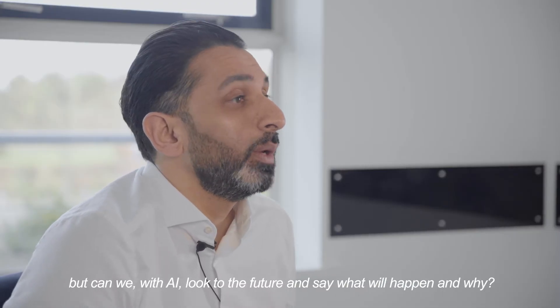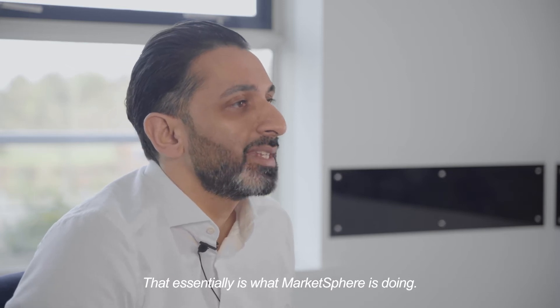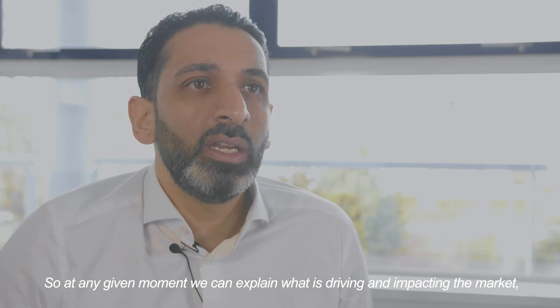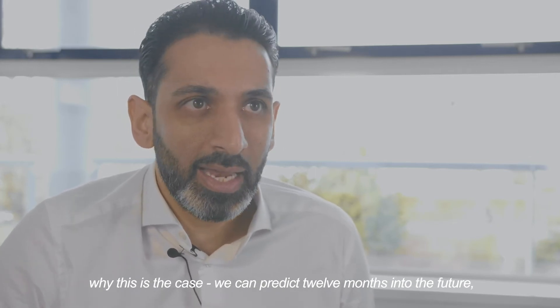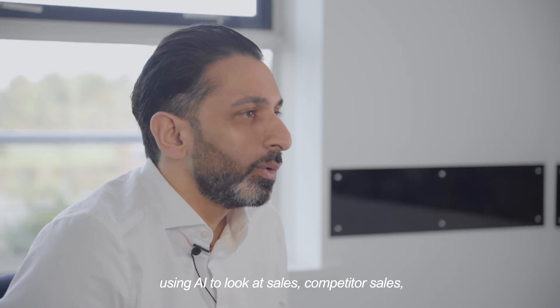But can we, with AI, look to the future and say what will happen and why? That's essentially what MarketSphere is doing. At any given moment, we can explain what is driving an impact across the markets and why this is the case. We can predict 12 months into the future using AI to look at sales.